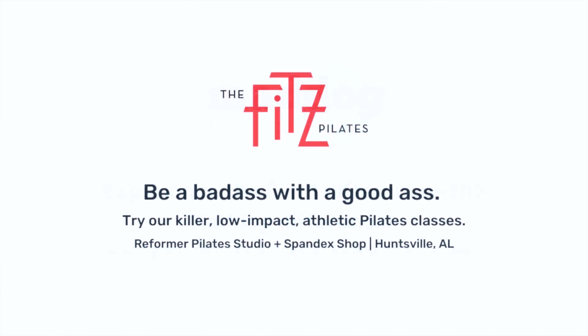Another example from Fitz Pilates: 'Be a badass with a good ass. Try our killer, low-impact, athletic Pilates classes. Reformer Pilates Studio and Spandex Shop in downtown Huntsville.' We know their core service in plain English — Reformer Pilates — and we know their location — downtown Huntsville. Their hook makes clear they're different from traditional Pilates classes, and they get that across with their headline, their language, and by simply saying 'we're low-impact athletic Pilates.'